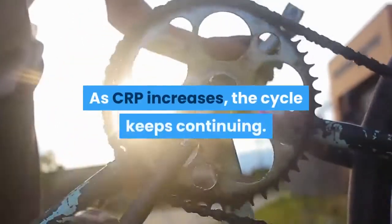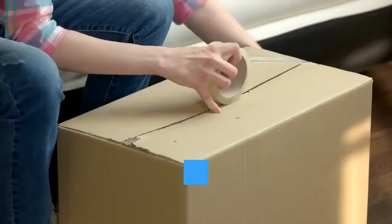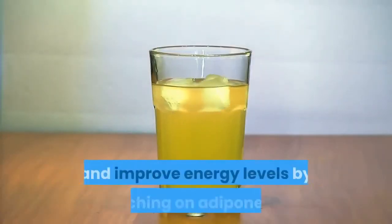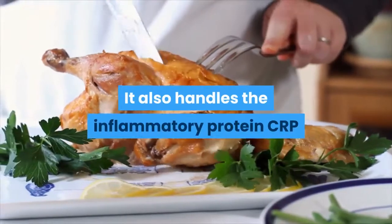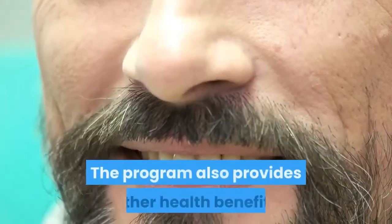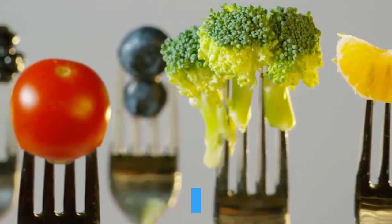As CRP increases, the cycle keeps continuing. Adiponectin, when switched off, hampers metabolic processes, resulting in low energy and higher fat storage. The tonic that this guide reveals helps boost metabolism and improve energy levels by switching on adiponectin. It also handles the inflammatory protein CRP, enabling it to help with weight loss. The result is better health and lower risk of diseases. All ingredients recommended are natural and free of adverse side effects.